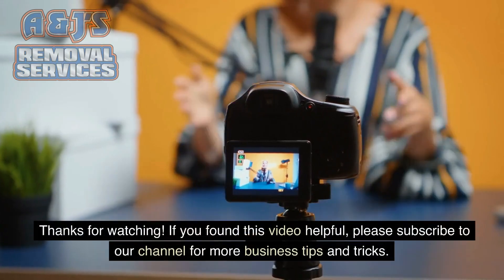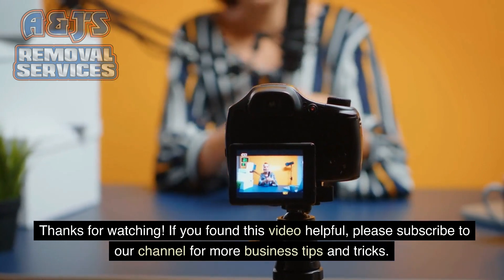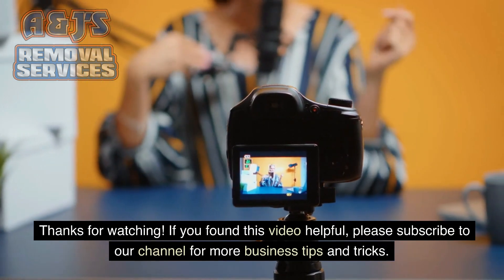Thanks for watching. If you found this video helpful, please subscribe to our channel for more business tips and tricks.